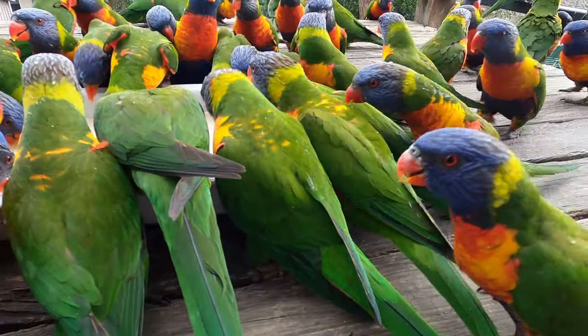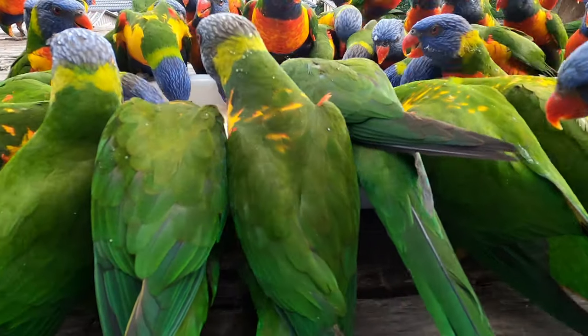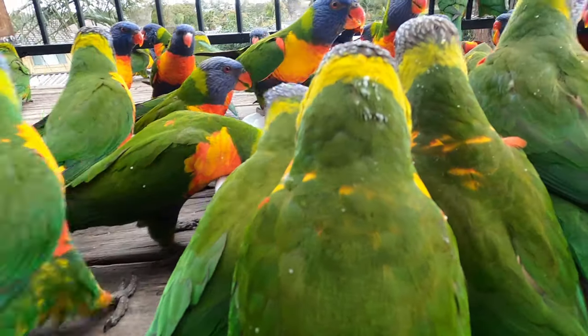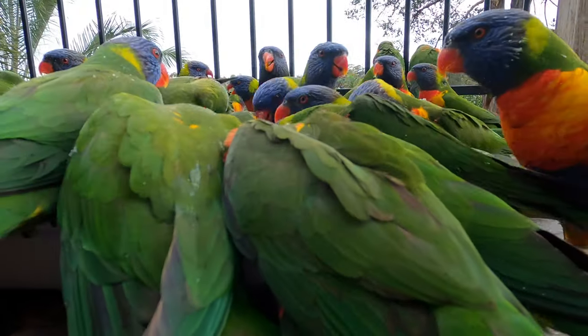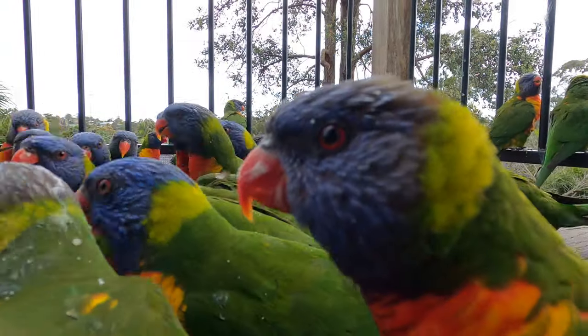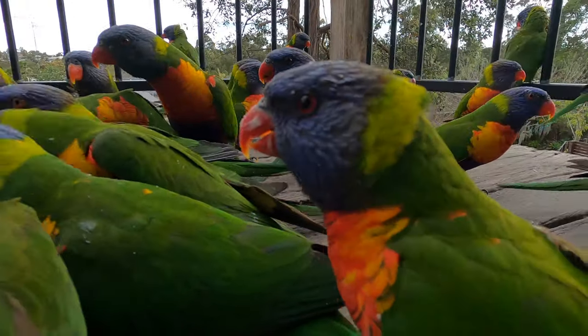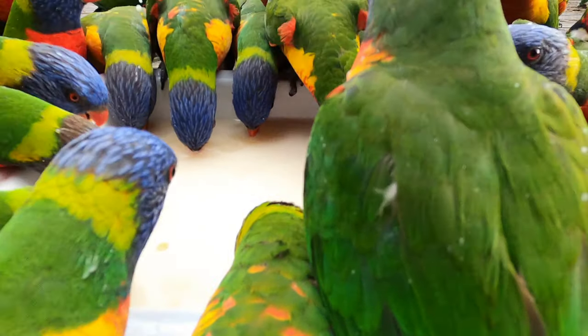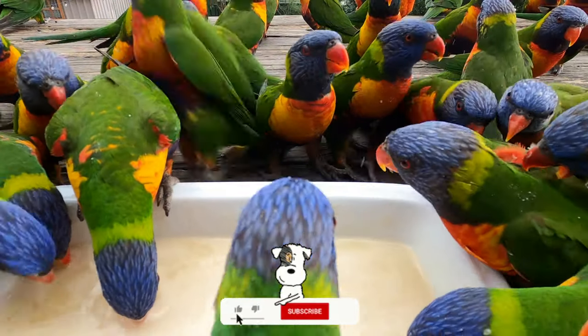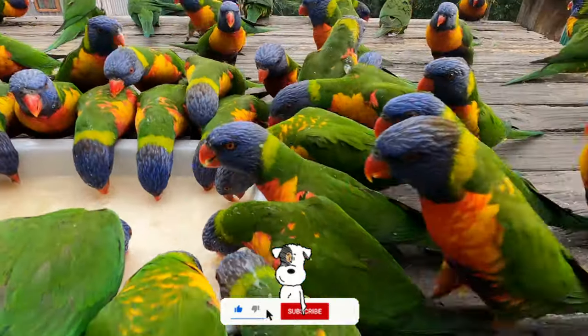A lot of people ask me if these are pets — they're actually all wild, they all live somewhere locally, possibly in tree hollows. There's probably 60 to 70 birds in the flock that come and visit. Anyway, thanks for watching, be sure to leave a like, comment, share and subscribe and we'll see you on the next one.